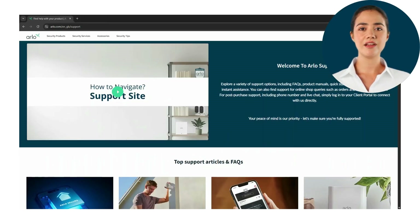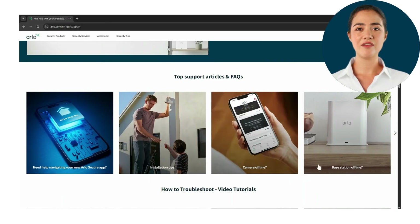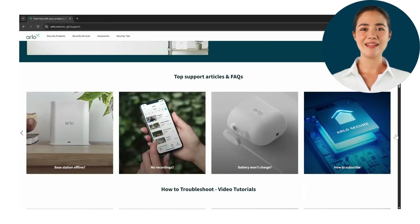Let's start with the articles and FAQs. In this section there are multiple options that can help find the answer you are looking for, whether it be regarding the app or a device offline. Everything you need will be located right here.